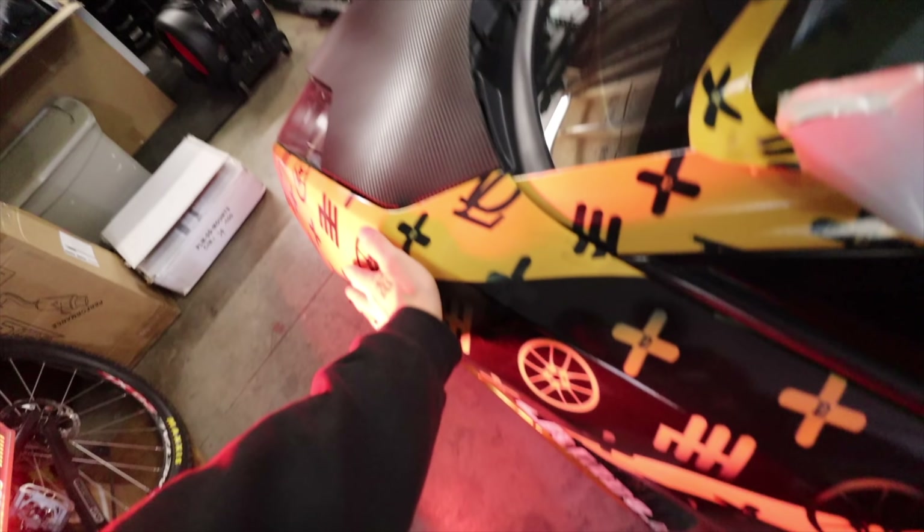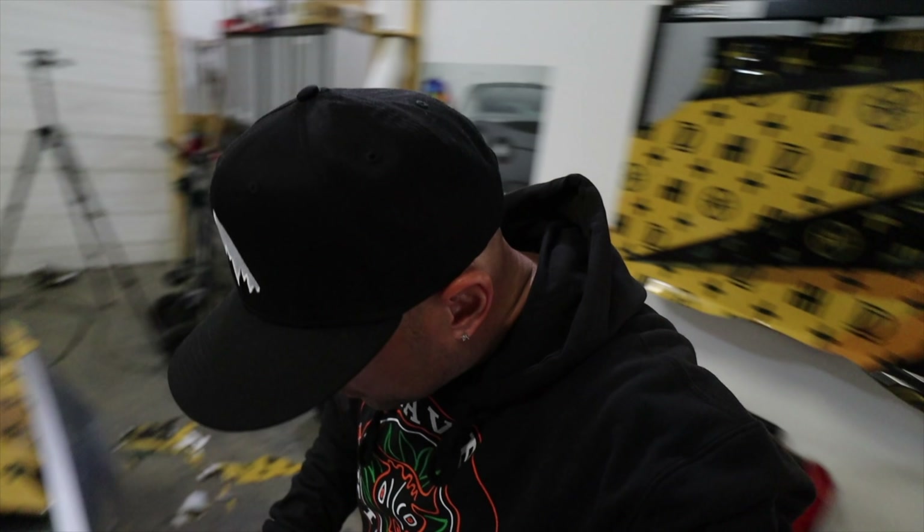Here's some of the stuff I'm using to remove the wrap: infrared lights. This little thing kicks off insane heat — almost too much. You have to be super careful so you don't melt stuff. But heat helps a ton. If you are in a warm climate and you can get it in the sun, the sun makes wraps come off so easy. And here's some of the stuff we are finding.